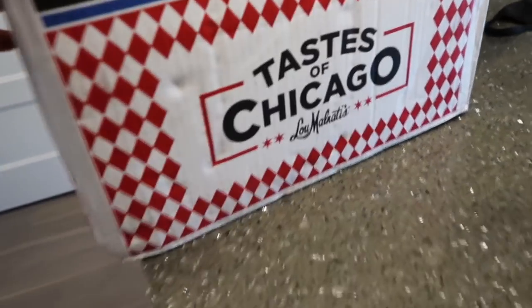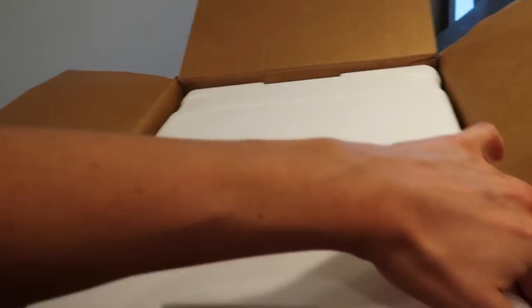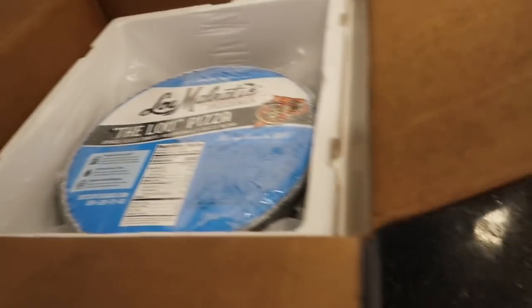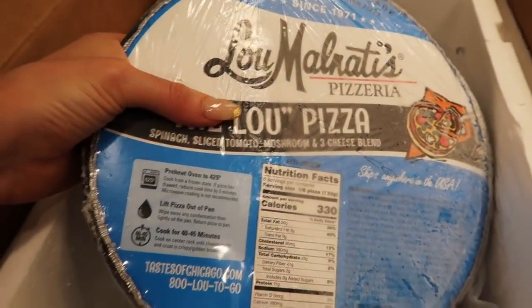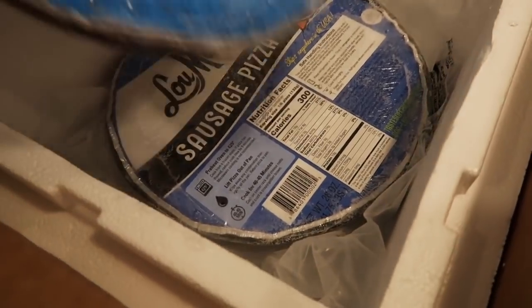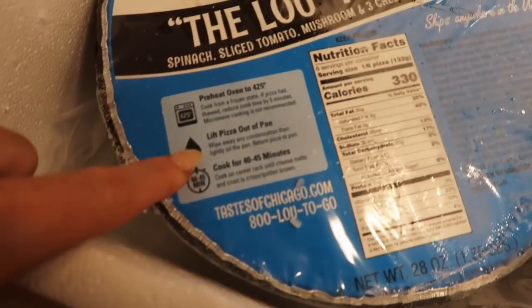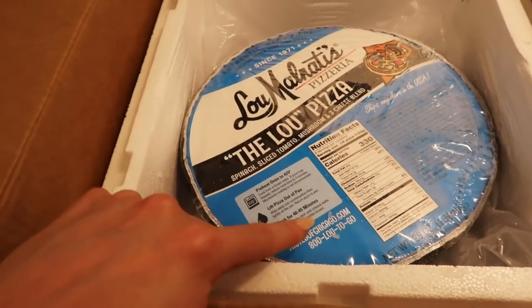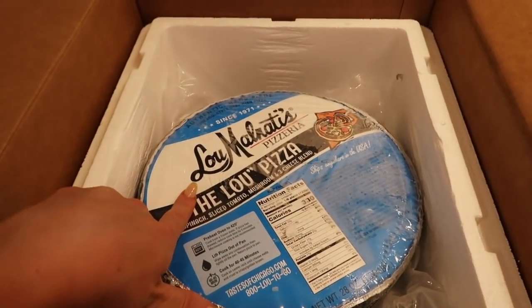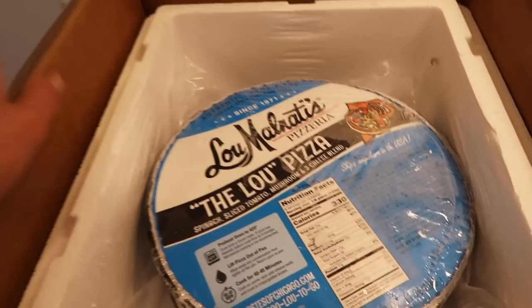If you guys know Lou Malnati's pizza — it is honestly the best pizza in the entire world, it's Chicago deep dish. My mom sent it to me for my birthday. If you didn't know, you can send frozen pizzas. This is my favorite one — it's just a bunch of vegetables: spinach, sliced tomato, mushrooms and cheese, and then we also got a sausage one as well. These are great because they stay in your freezer and you just heat them up. I love Lou Malnati's pizza — I grew up eating it and it is the best in my opinion. Let me know if you've had it before or if you prefer a different kind like Eduardo's, Giordano's, or Pequod's.